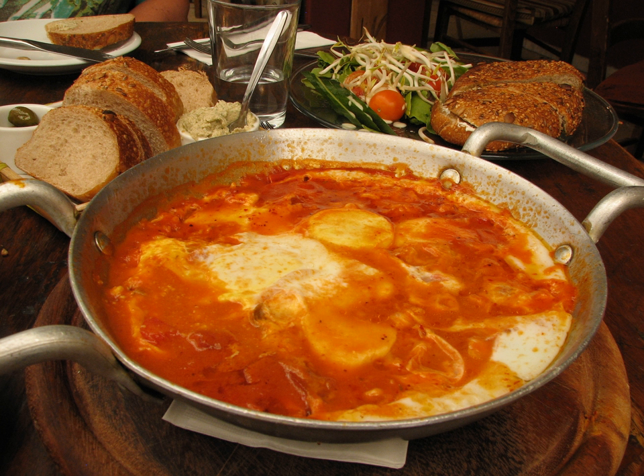Cheeses and yogurts. Zafat cheese — semi-hard salty sheep milk cheese. Labneh — strained yogurt. Cottage cheese. Circassian cheese. Feta cheese. Bulgarian cheese. Halloumi. Gevina Levana — Israeli quark cheese, sold in different fat content variations: half a percent, three percent, five percent and nine percent.